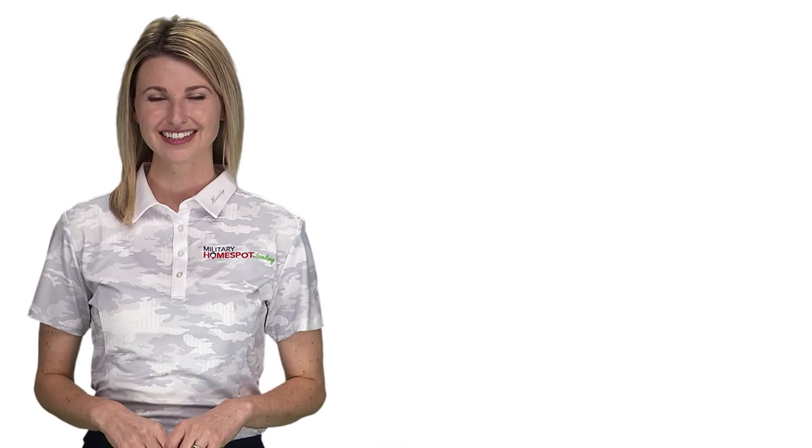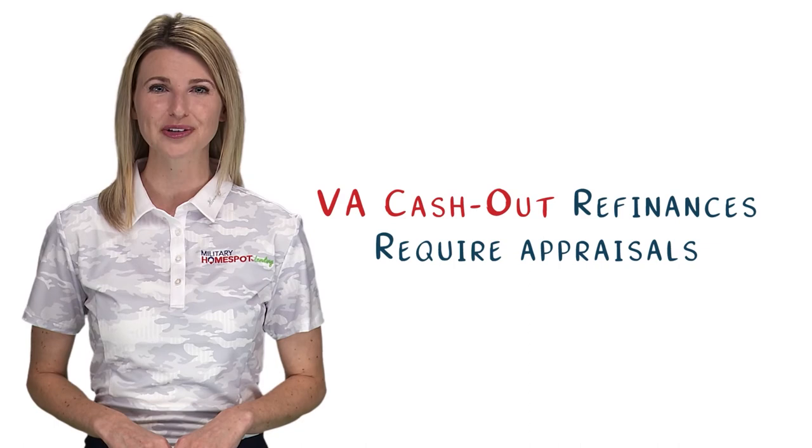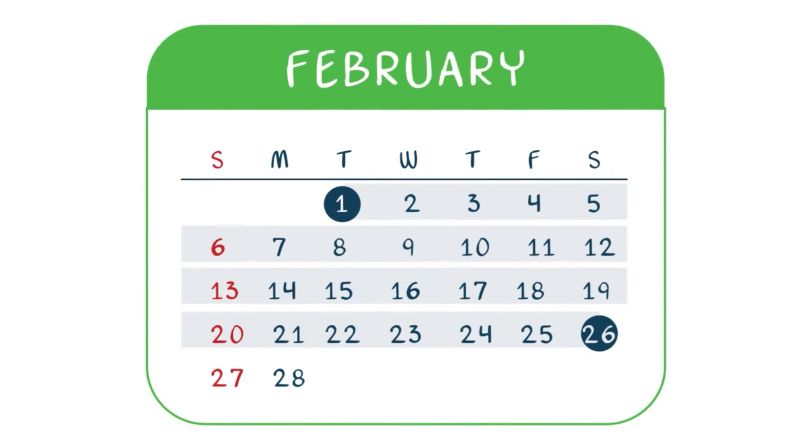Let's talk about the process of refinancing. Similar to a home purchase, for a VA Cash Out Refinance you will need to have an appraisal and likely a pest inspection completed on your home to determine the value of the property. For a VA IRRRL, appraisals are not required. Think of the refinance as if you were purchasing the home from yourself. Because of this, you should expect similar timelines for closing and should expect to go through processing and underwriting, just like you did on your original home purchase.